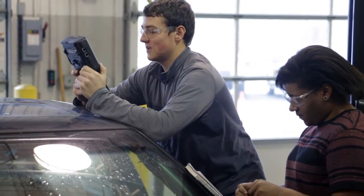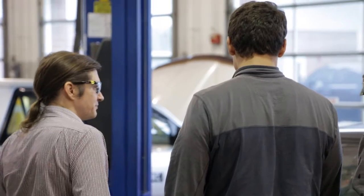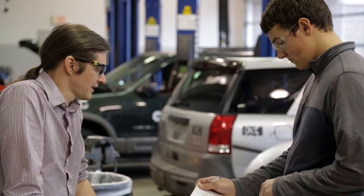We have invested in the tools and equipment, but we still have a program that's small enough that we get to know the students. As instructors, we know what the students are doing, we know where they work, and we know the individual situations that they have, so we really try to accommodate students' needs.